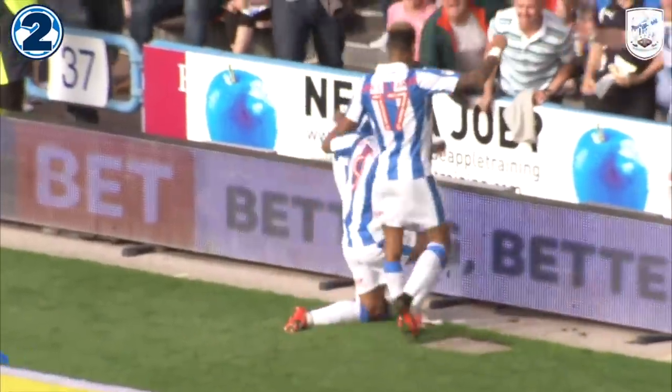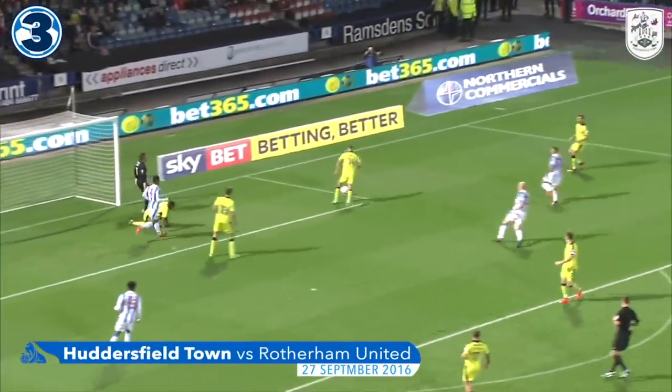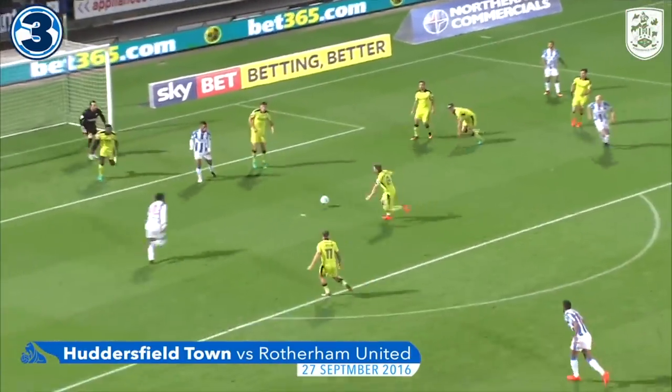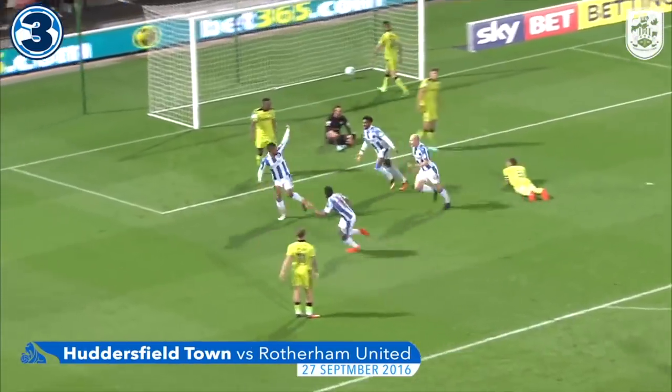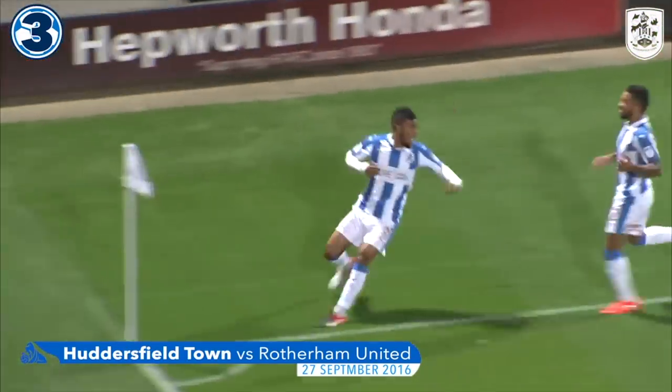Beautifully weighted cross from Tommy Smith. Right in the faces of Rotherham straight away. Smith's low cross aimed to the far post — Kachunga won't get there. They've still not cleared it, Rotherham. Moy's shot is going to fall to Casey Palmer, or maybe to Kachunga, who bullies in from six yards after a minute and a half. Rotherham at sixes and sevens.